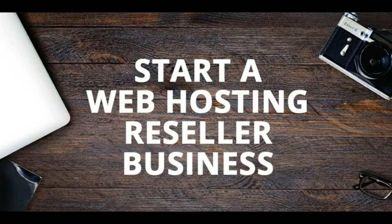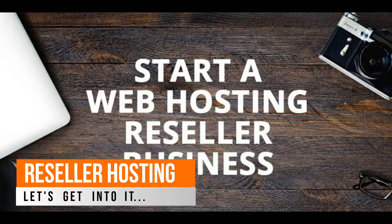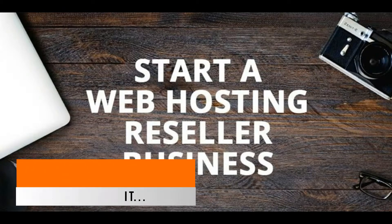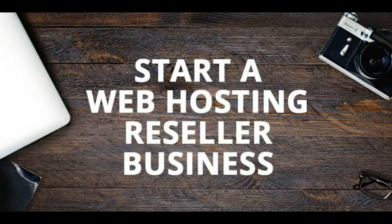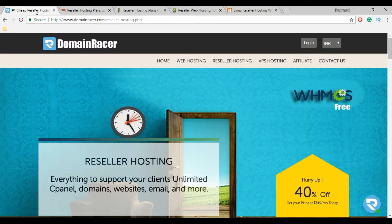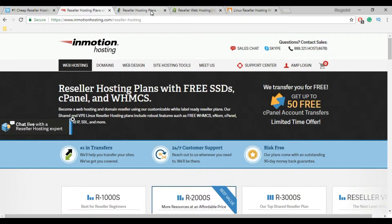Hello friends, in this video we are going to discuss about the best reseller hosting provider. There are a number of web hosting providers, out of which some are reliable, some are affordable, and some are cost effective. In order to select the best reseller hosting service, I am going to provide you a few best reseller hosting providers like DomainRacer, InMotion Hosting, HostGator, A2 Hosting, and BigRock.